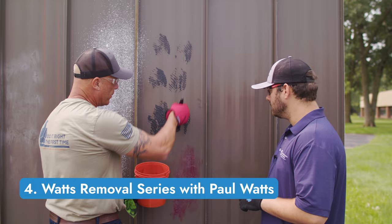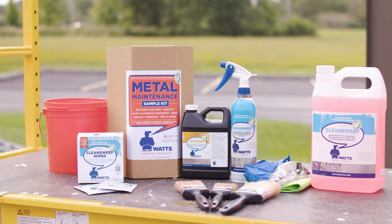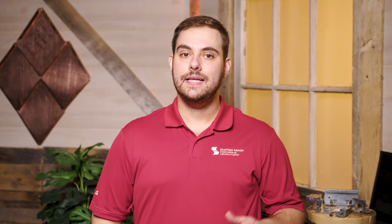For number four, it's the Watts Removal series with Paul Watts. Have you ever been part of a roofing project where the material has adhesive residue left on it, paint overspray, or some other kind of contaminant that's difficult to remove? In this video series, Paul shows us how to use his products to clean painted metal roofing panels. Those products are the only ones recognized by Sherwin-Williams and will not void your paint warranty.